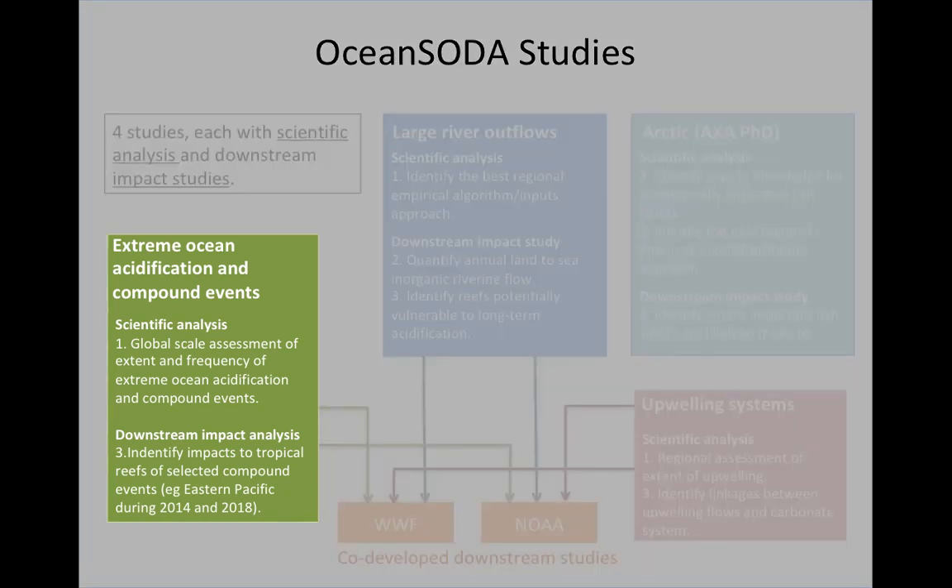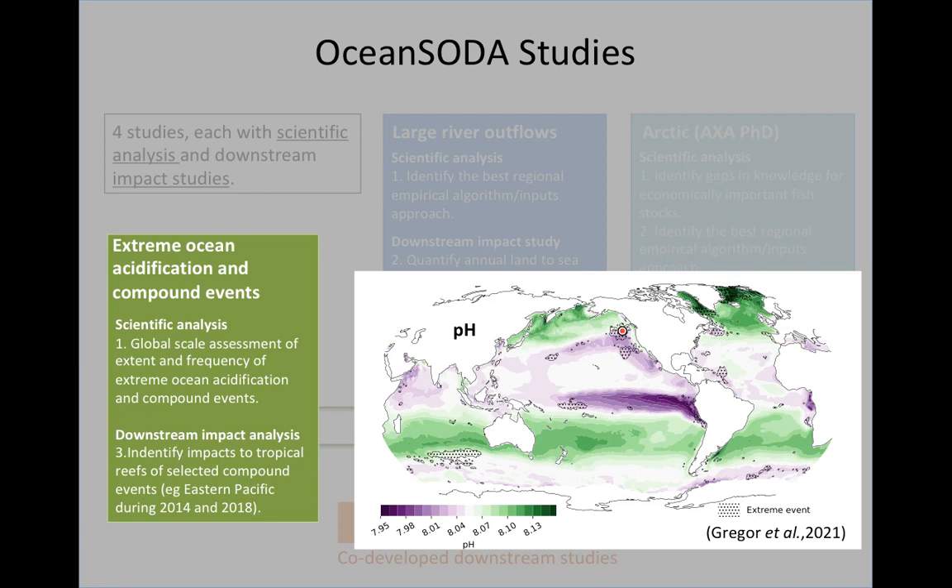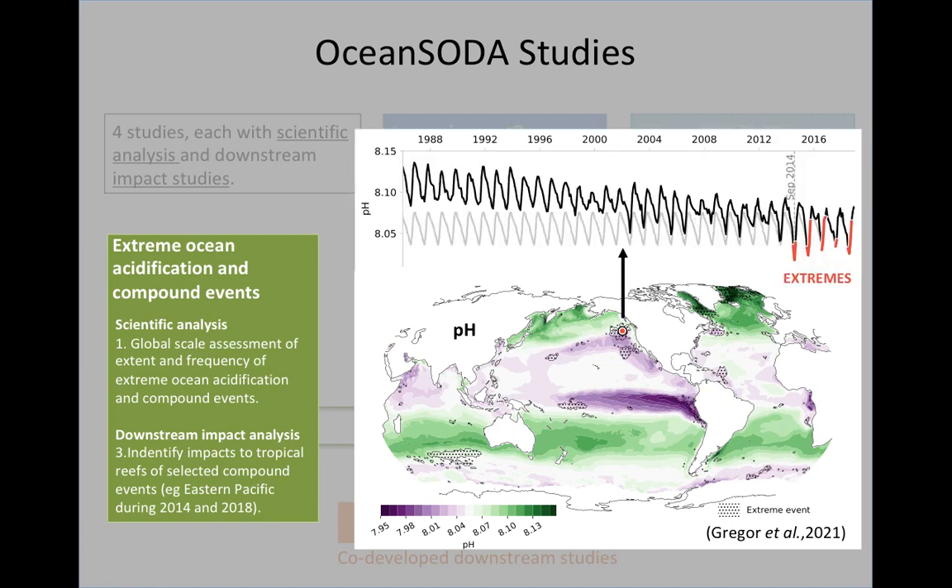The first area we looked at was extreme acidification and compound events. This meant developing the capability to produce long time series, global observation-based datasets of the carbonate system. These have since been used — as a colleague who will be talking in a few minutes will explain — to study compound events. Shown here is a global map of pH, with a red dot marking a location just off the west coast of North America. These data allow us to study pH through time for a particular location and identify when it is experiencing extreme conditions.